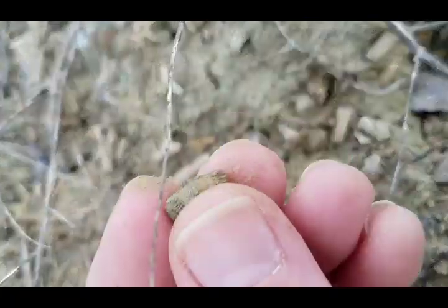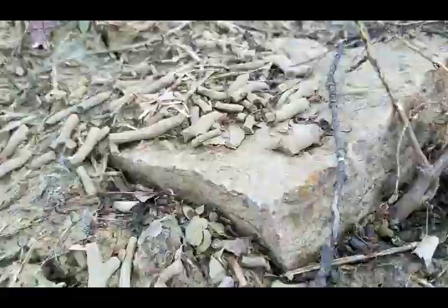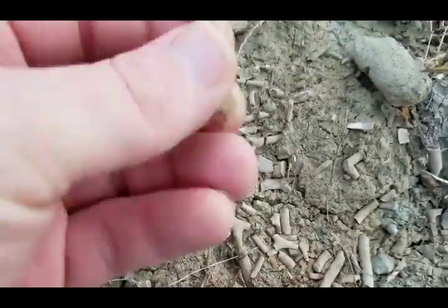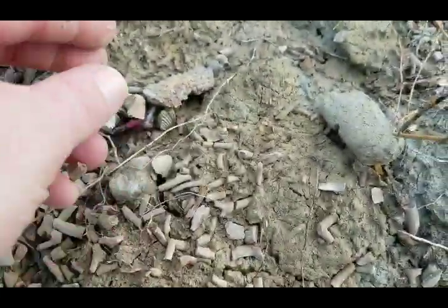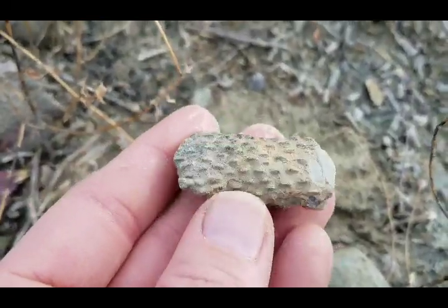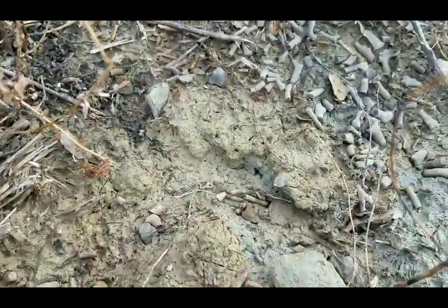There's a bunch of little tiny brachiopods, but super clean. Just all these loose bryozoan chunks. Here's a piece of cephalopod with a bryozoan on the outside — you find that occasionally.